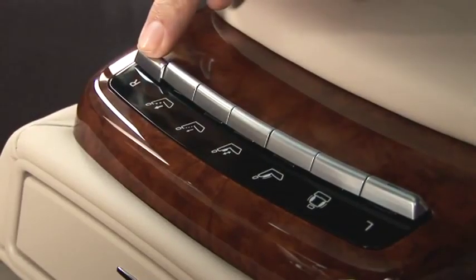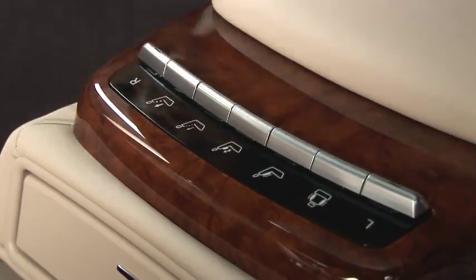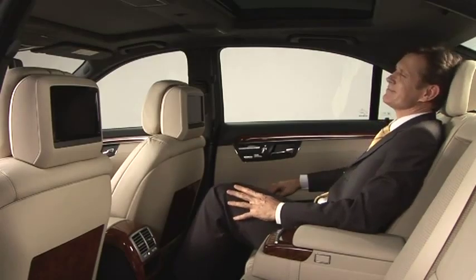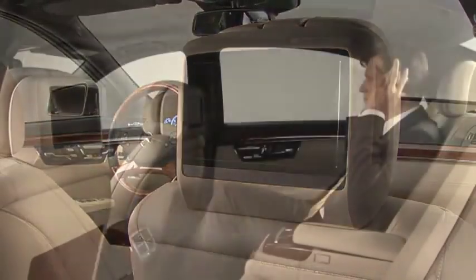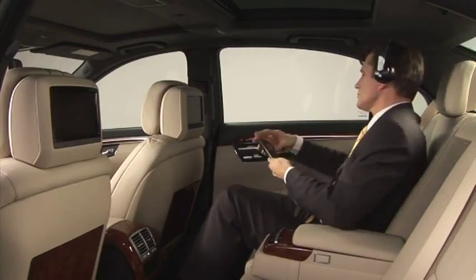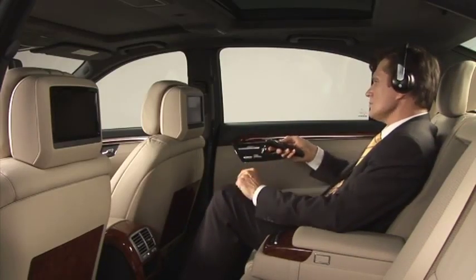Massage functions and air-cushioned multi-contour seats provide relaxation for those sitting in the rear as well. The optional rear seat entertainment system allows you to enjoy your own music or DVDs or even watch television independently of the driver.